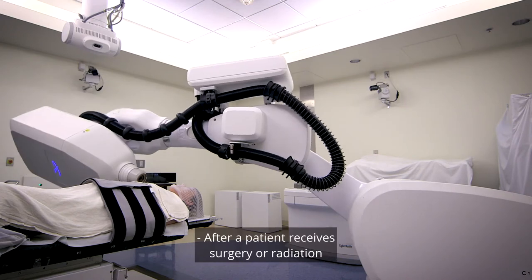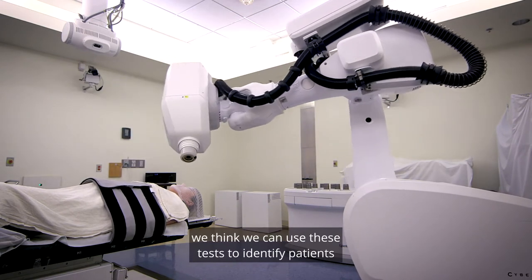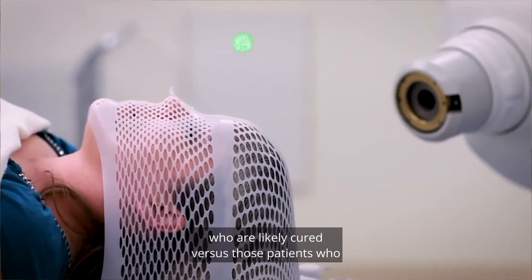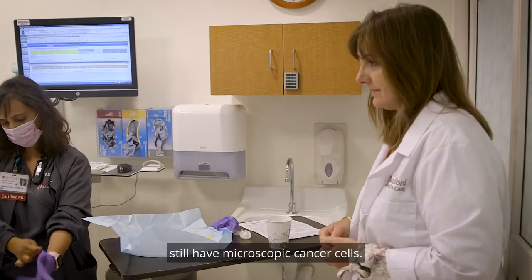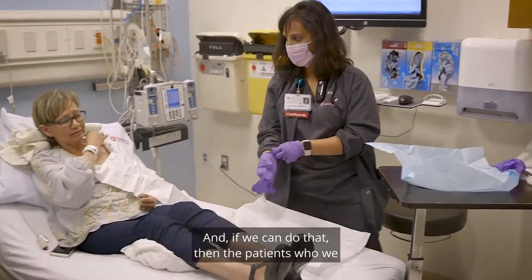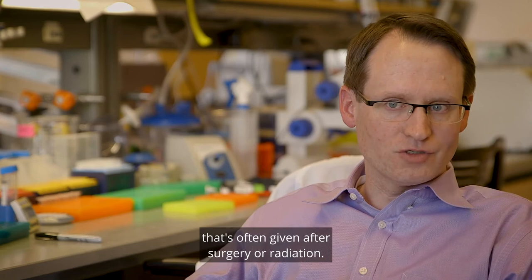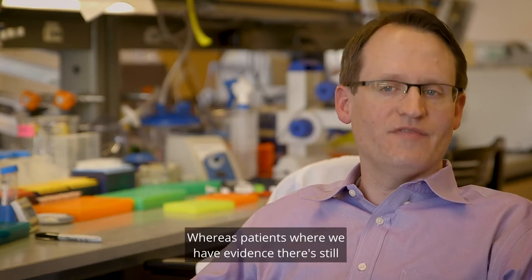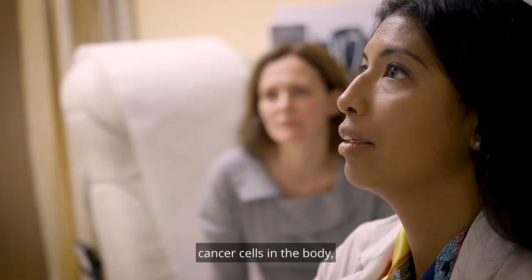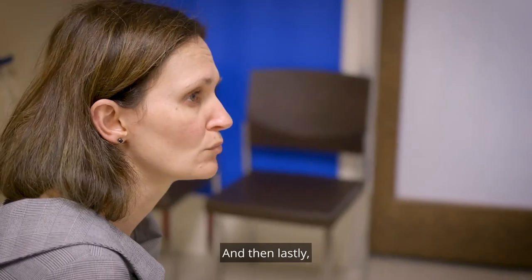After a patient receives surgery or radiation to try to cure their cancer, we think we can use these tests to identify patients who are likely cured versus those patients who still have microscopic cancer cells. And if we can do that, then the patients who we think are cured might be able to skip the chemotherapy that's often given after surgery or radiation. Whereas patients where we have evidence there are still cancer cells in the body, those patients would be ideal candidates for more aggressive treatment.